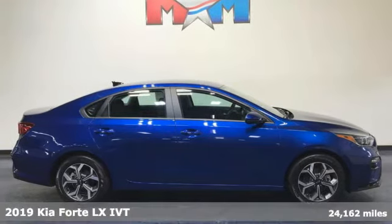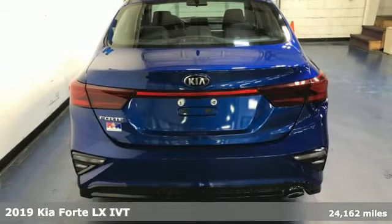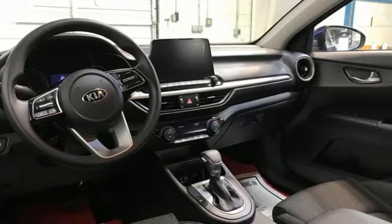It's a certified 2019 Kia Forte. This Forte raises your expectations of what a compact sedan should be. It has a spacious interior, lots of amenities, and a lovable style.